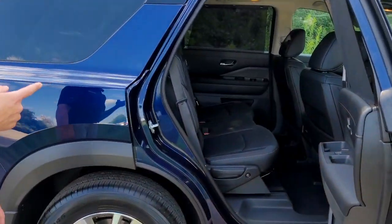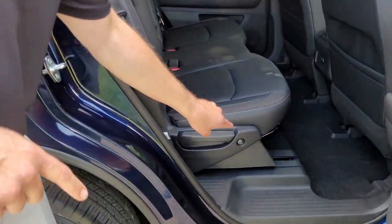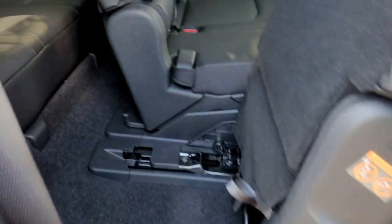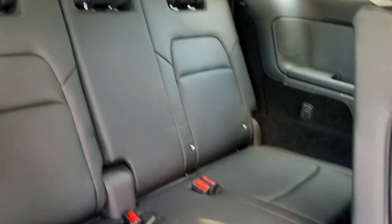On the subject of easy, you'll notice this button here — Nissan's Easy Flex seating system. With a simple press of the button, getting into and out of the third row of seats has never been easier.